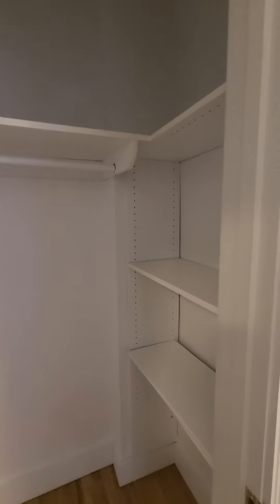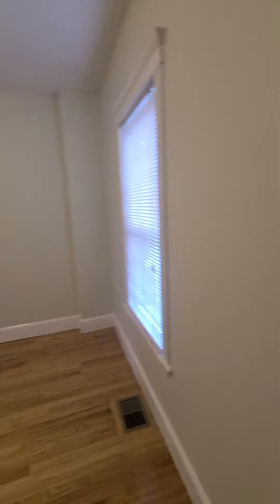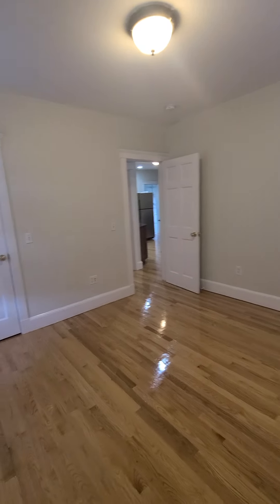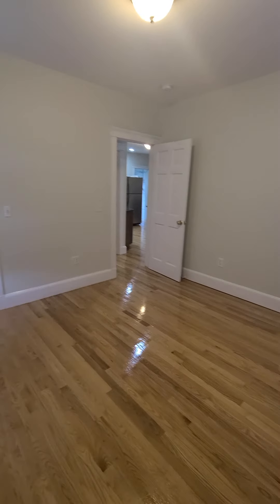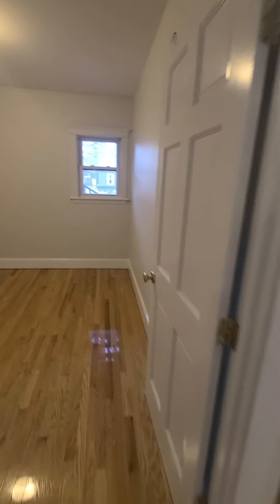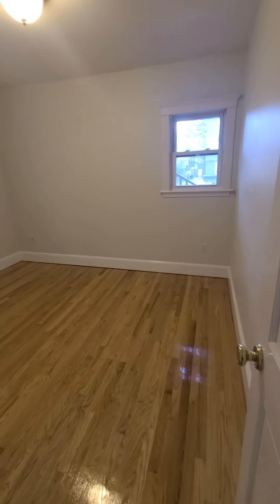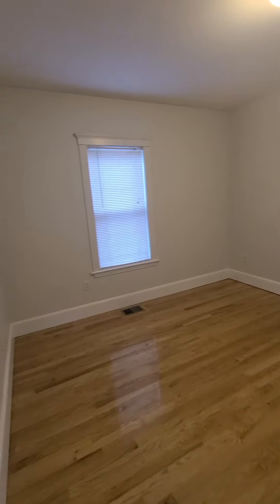Closet. Second bedroom — they are both kind of equal size, I will say. And a closet.